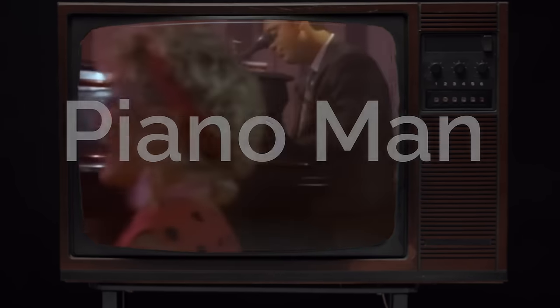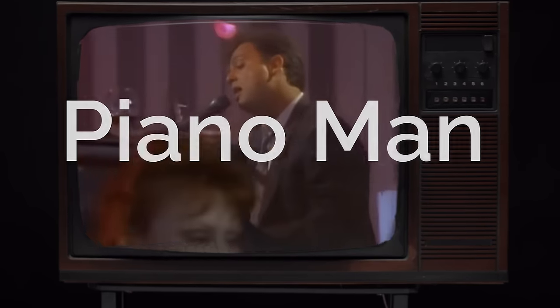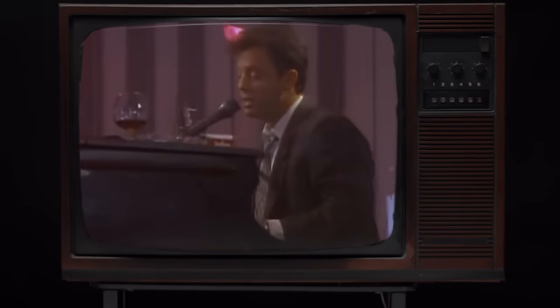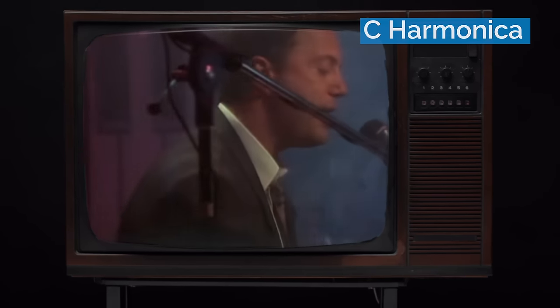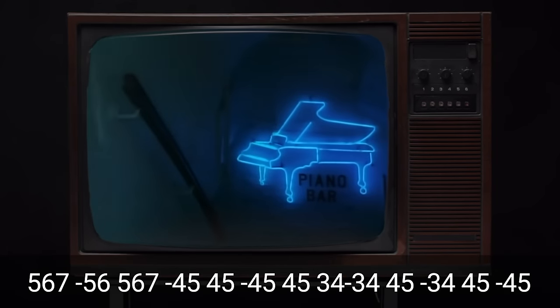Starting with number six: Piano Man, released by Billy Joel in 1973. This is the most popular harmonica song of all time, so we had to include it in the countdown. He's playing on a C harmonica in first position, and there's no single note, so this is totally suitable for beginners.